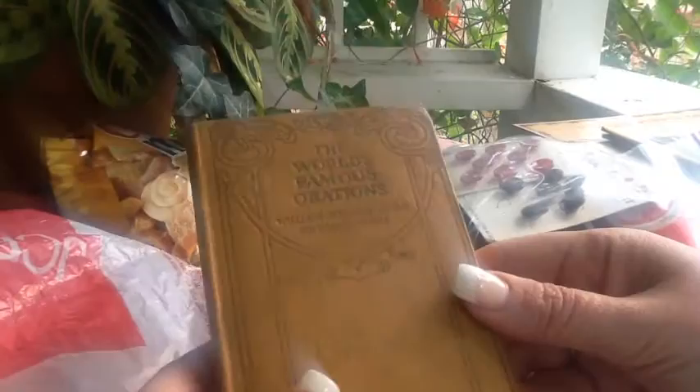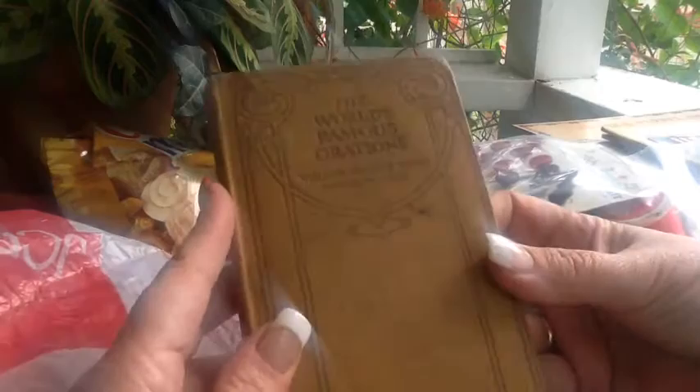I got a couple of other old books. I like old books. This one's small — I like that because I could use this cover eventually. William Jennings Bryan — this is a really old book. It has some perfect-size pages, and I just really liked it.